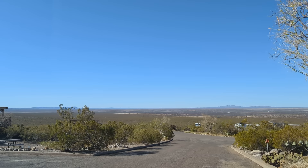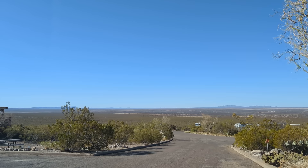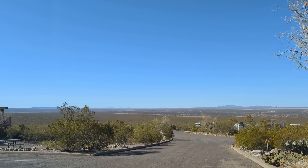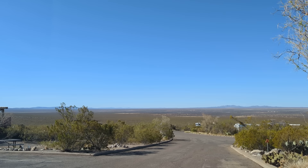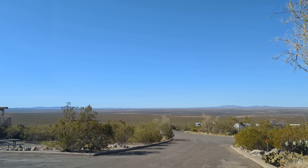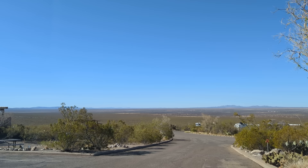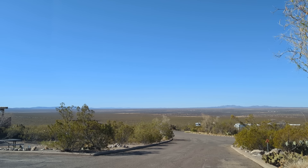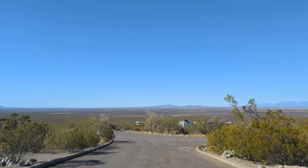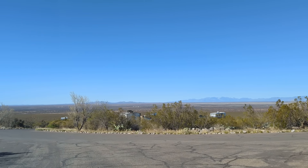We're here at Oliver Lee State Park, New Mexico, near Alamogordo, right on the side of a mountain. Beautiful view, and it is windy — the wind is blowing. I just want to drive around here and see if there's any new way of camping or RVing that I haven't been aware of. Something may have changed since I've been out of the loop a little bit. The wind's blowing out of the north, probably 20 to 30 miles an hour.